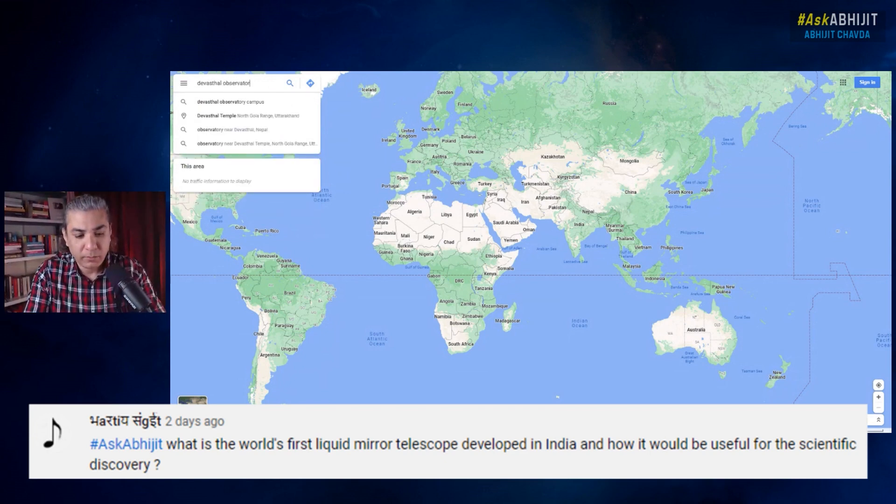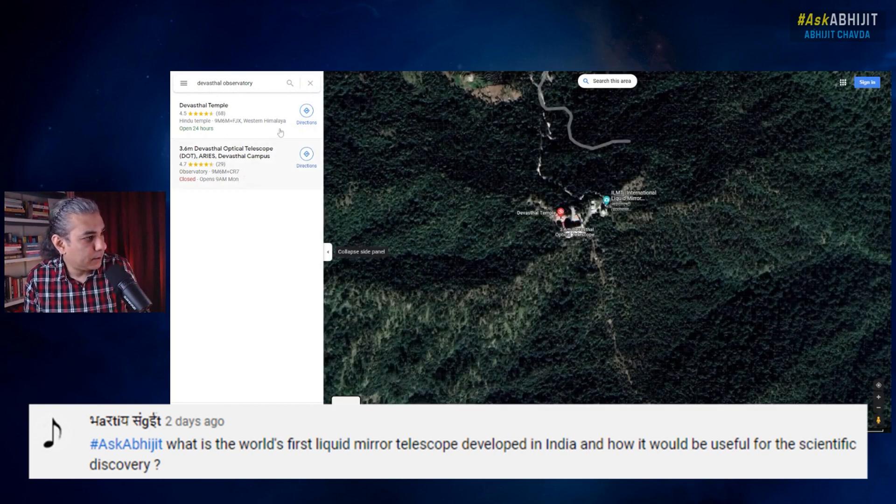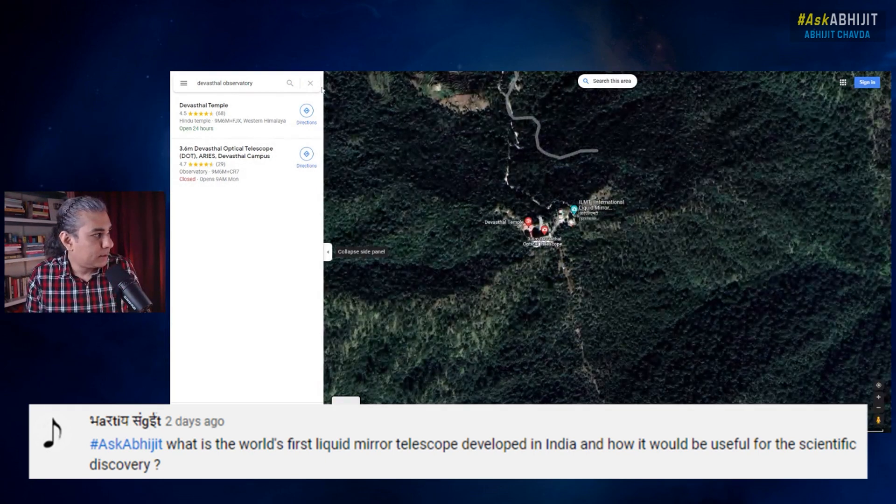Devastal Observatory — it's in northern India, it's in the Himalayas. Let's see what it brings us. So this is the Devastal Observatory.